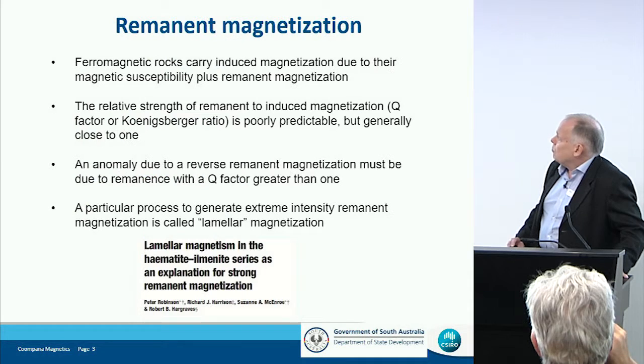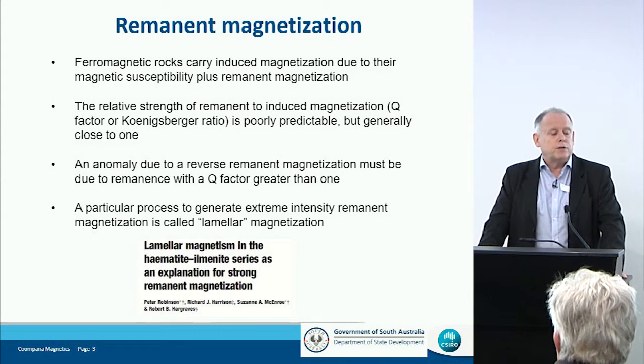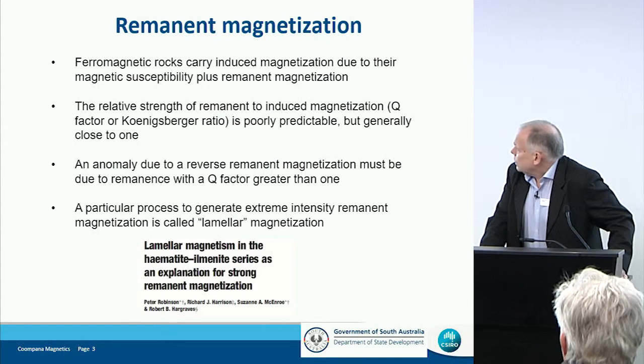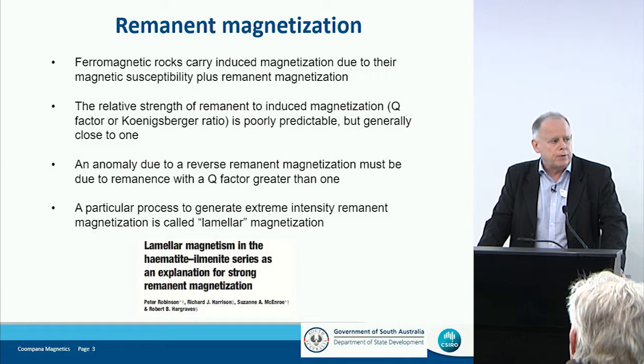It's reversed because rocks have two forms of magnetization. A ferromagnetic rock will have an induced magnetization because it's sitting in the present earth's field direction, and that magnetization will be in the same direction as the earth's field. But those rocks will also have a remnant magnetization, and the relative strength of these two is very difficult to predict — it varies at all sorts of scales. It's called the Q factor or the Konigsberger ratio. In the case of the rocks giving us these big blue anomalies, that value must be more than one: remnant must be stronger than induced magnetization, and the remnant is in the opposite direction to the present earth's field.